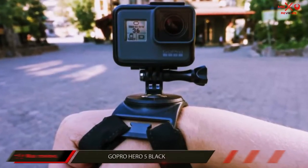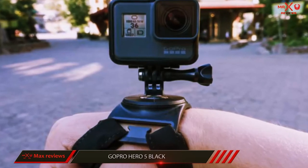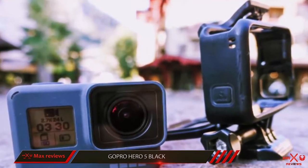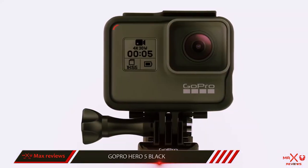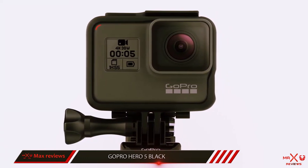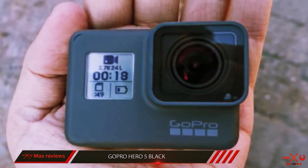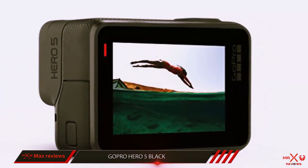GoPro Hero 5 Black. GoPro really had to step up its game if it wanted to remain at the top of the action cam pile, and the Hero 5 Black is a great reminder of why the name is so revered and why it's our top pick. Video footage is now smoother than ever, while the ability to shoot stills in RAW and the wide dynamic range feature make the Hero 5 Black more versatile than ever. Simple to use, the addition of a rear touch screen, voice control, and GPS make it one of the most feature-packed cams currently available.